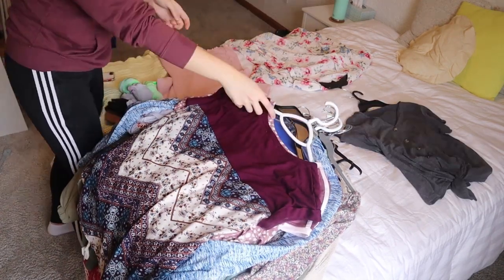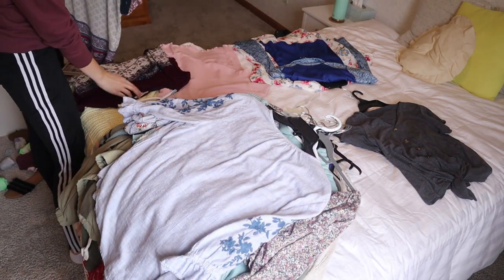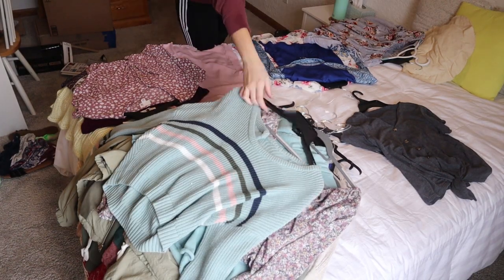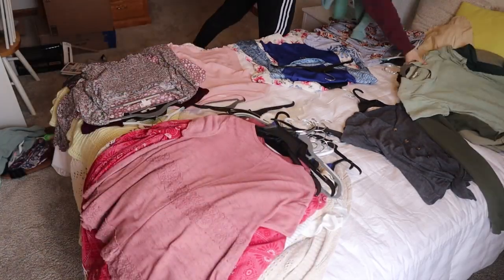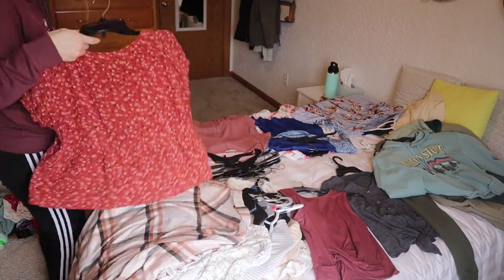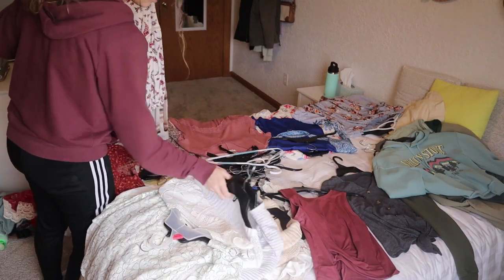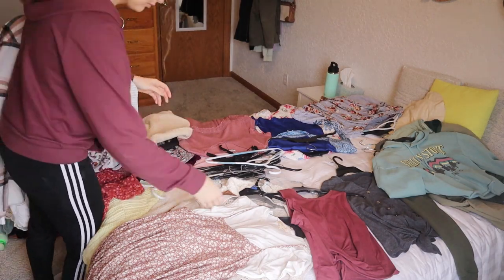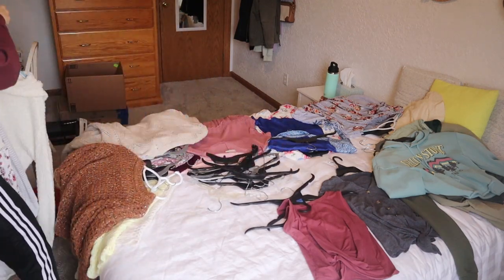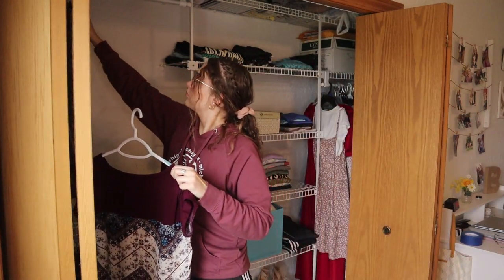Now we're going through all of my nicer tops. There were quite a few in here — I got rid of four that I just don't wear anymore. It's also a great reminder to rediscover tops you love but forget about, and think about what outfits you can put together. I'm color coordinating everything — darker colors toward the back, then purple, up to red, then pink, and some neutrals. It looks so much more minimal and curated.